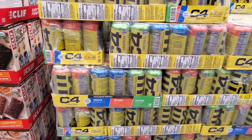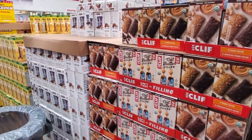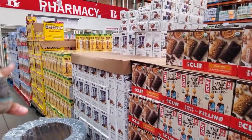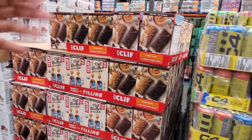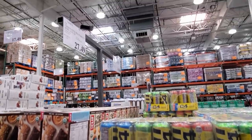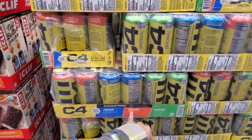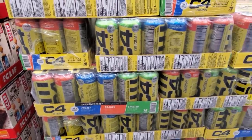I found the C4. It is going to be located kind of like where your Medicine, Power Bars, Whey Protein is. It's $27.50 and you're going to get 18 count. You get Frozen Bombsicle — Orange, Slice, and Twisted Limey.